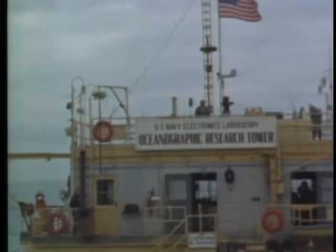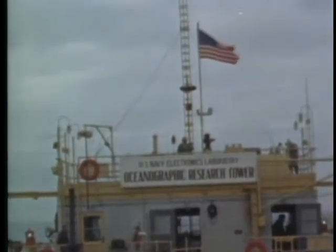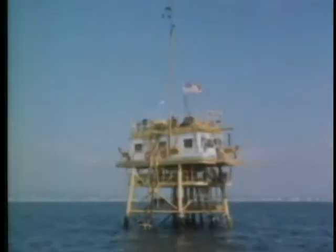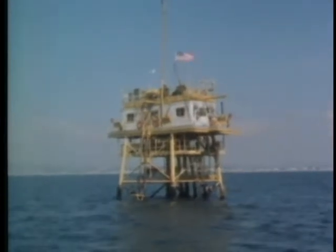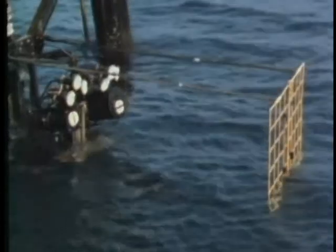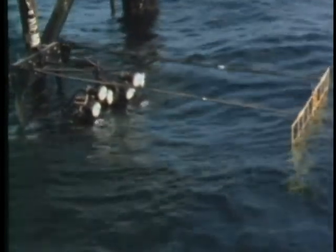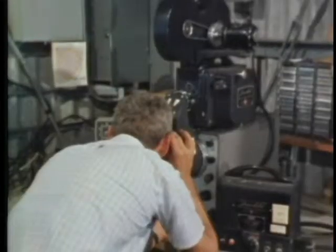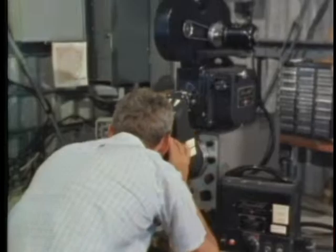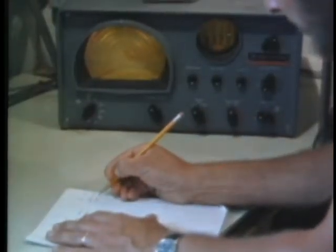Recognizing the significance of information to be gleaned from shallow water studies, but realizing the expense of operating seagoing vessels for this purpose, NEL devised and constructed a permanent oceanographic tower in 60 feet of water off Mission Beach, San Diego. This tower permits taking a wide variety of continuous measurements, which otherwise would require a vessel anchored in shallow water. Observations can be made 24 hours a day, month in and month out, with relative ease and economy.